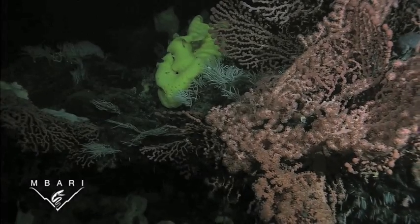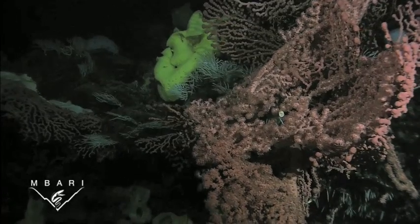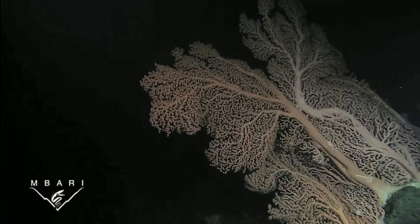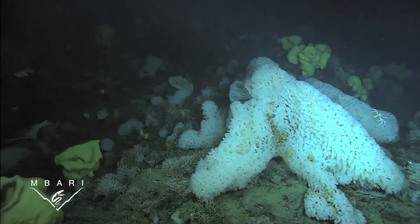Scientists from the Monterey Bay Aquarium Research Institute have been conducting biological surveys at seamounts along the coast of California since 2000. Davidson Seamount is an underwater mountain located approximately 75 miles southwest of Monterey Bay.